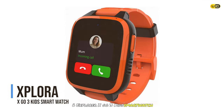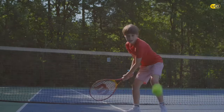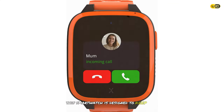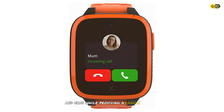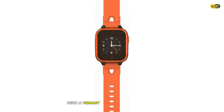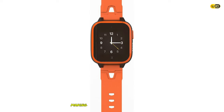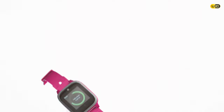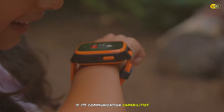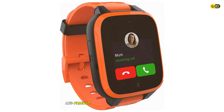At number 6 is the Explorer X Go 3 Kids Smartwatch. Designed to keep kids connected and safe, it boasts a sleek design with a vibrant touchscreen display and is water resistant for everyday wear. A key feature is its communication capabilities — supporting voice calls and text messages to keep kids in touch with parents and friends.